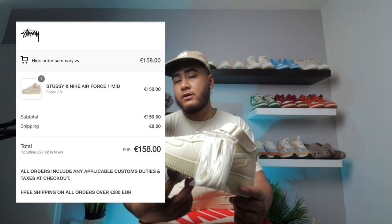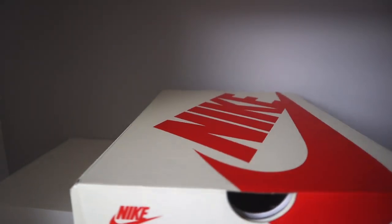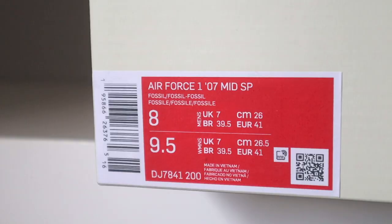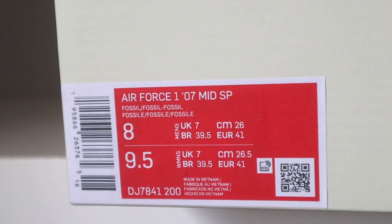I grabbed this pair off the Stussy website in Europe on May 13th. This was a fairly easy cop — they were sitting on the website for maybe 20 or 30 minutes, so I carded my size and had a smooth checkout. These were 150 euros, and after shipping it came out to about 158. The box is a nice Nike and Stussy co-branded box in almost a cream color with red branding, and Stussy logos on the side. The size tag reads Air Force One 07 Mid SP, colorway: Fossil Fossil Fossil.